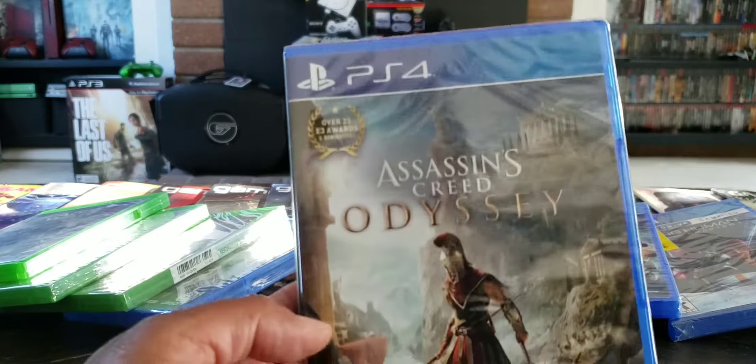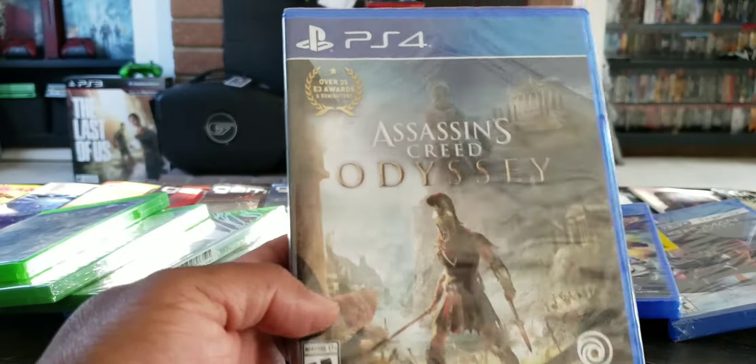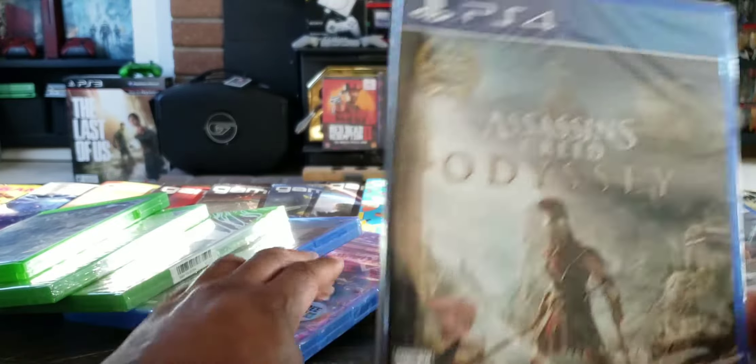This one was actually on sale for $20, but it had a $9.99 sticker on it — the guy ripped it off. I got this for $10 at Target — Assassin's Creed Odyssey.